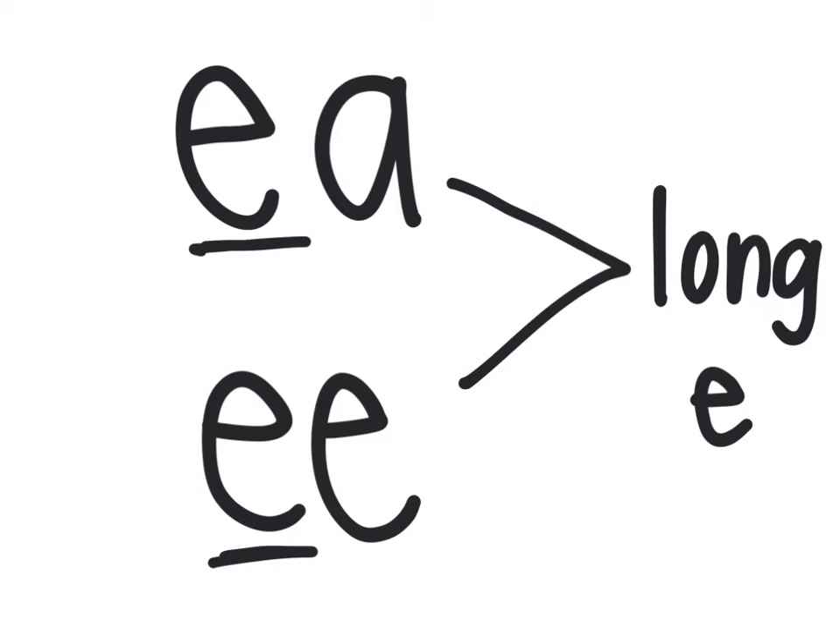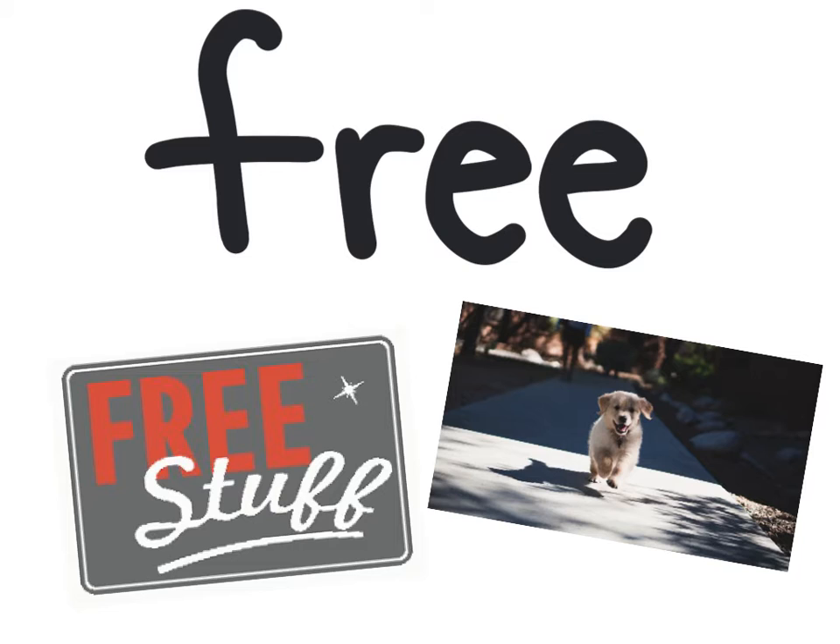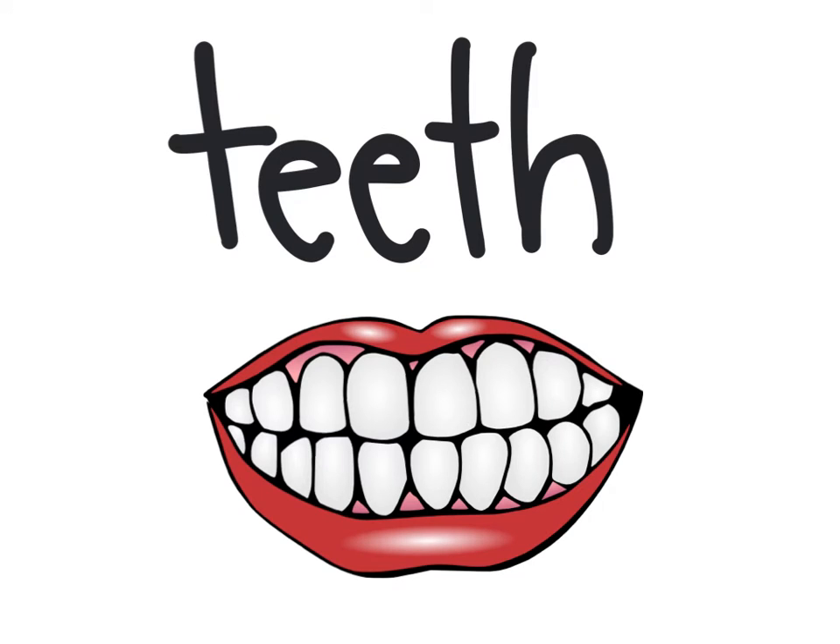So let's look at our spelling words for this week. Free — notice how we hear E; even though there's two E's, we just hear E. The dog ran free from its leash. This sticker was given to me for free. Teeth — Alex brushes his teeth.